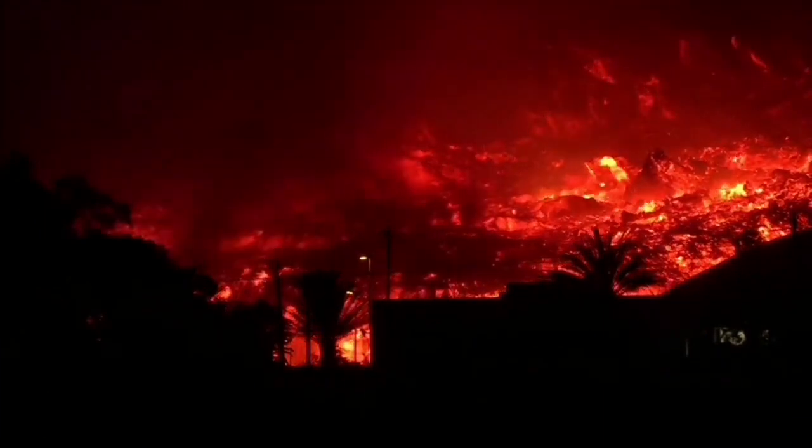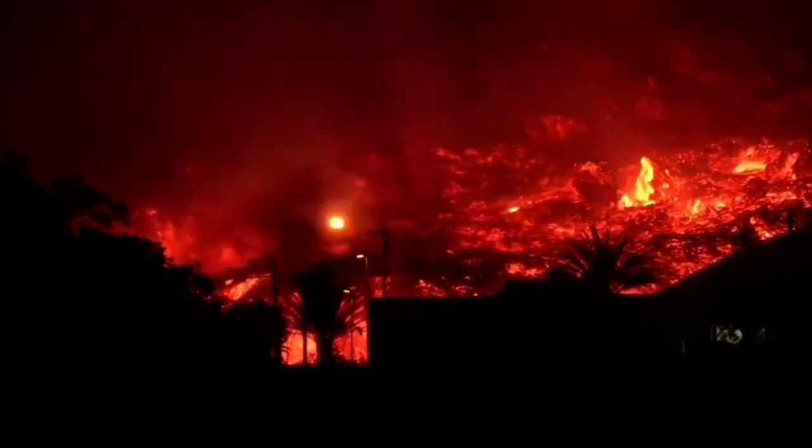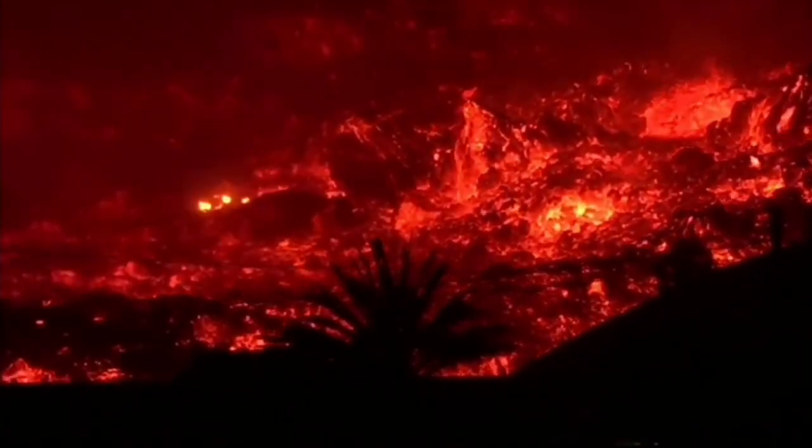You can see sudden bursts of light inside the lava. It's all the wood and other things that are burning, probably.